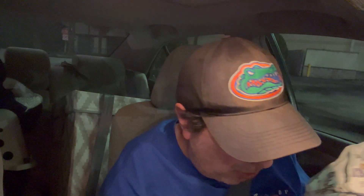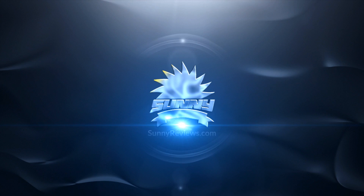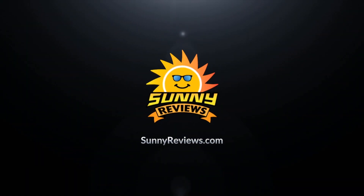Hey, have you guys checked out the Burger King Wendy's Whopper? Hi guys, welcome to Sunny Reviews. It is a scary scary night here. Alright, this is the Wednesday's Whopper.